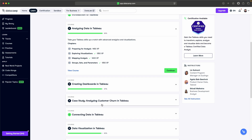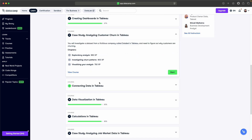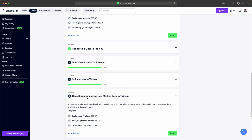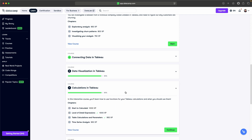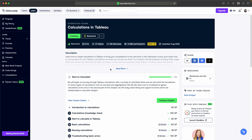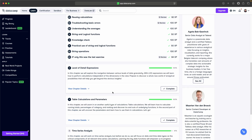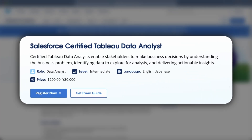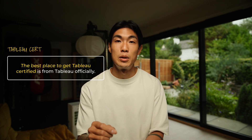The courses in this track will not only teach you how to explore and analyze data and create dashboards, you will also complete case studies, create presentation-ready visualizations, and master calculations and how to apply statistical techniques. Once you've completed the track, you can feel confident that you have the necessary skills required to pass Tableau's data analyst certification. As at the end of the day, just like I mentioned before, the best place to get Tableau certified is from Tableau officially.